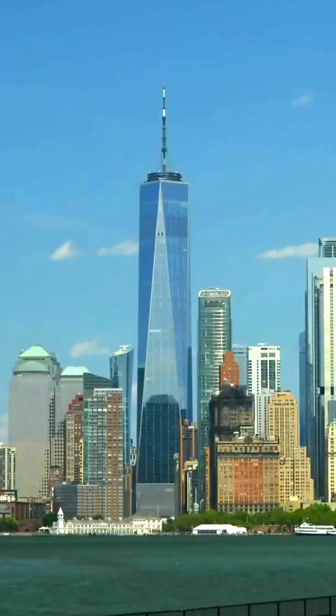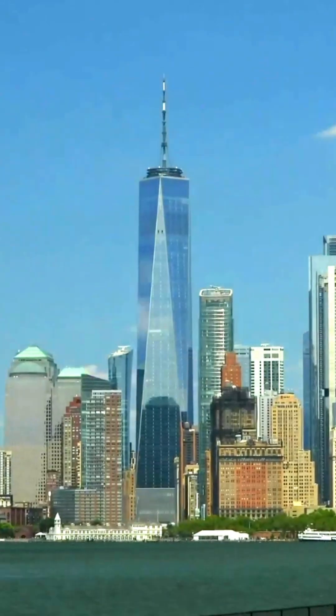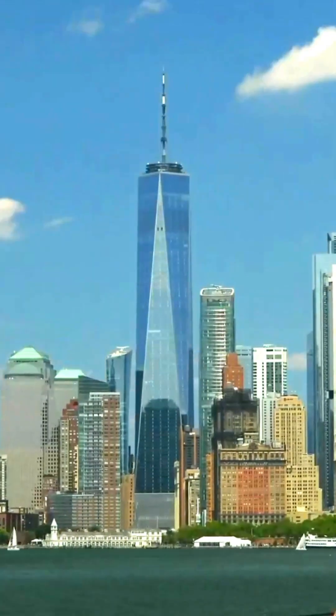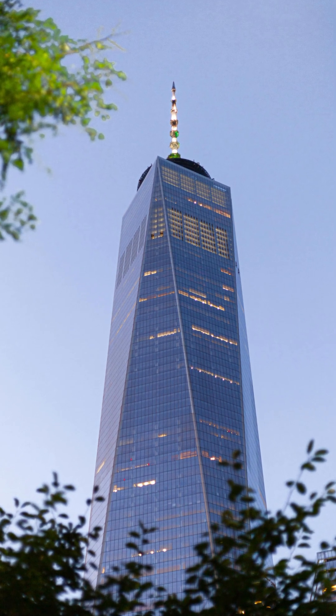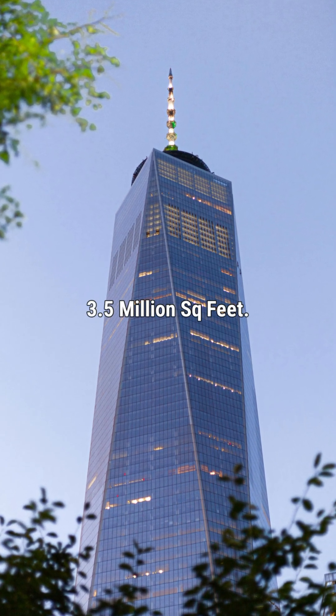The construction of One World Trade Center started in April 2006 and was completed in May 2013. The skyscraper has a total of 104 floors with a total floor area of 3.5 million square feet.